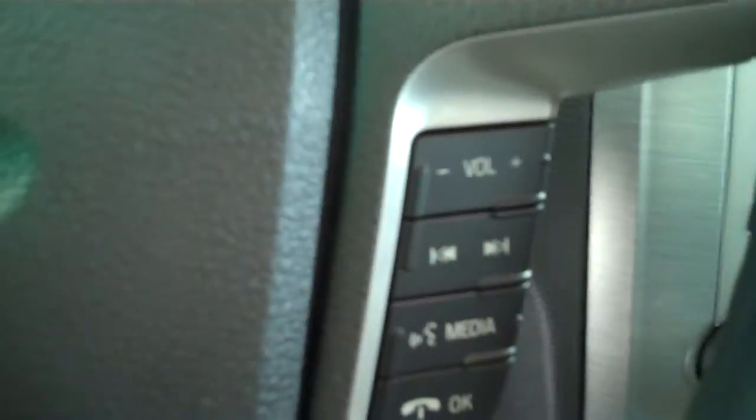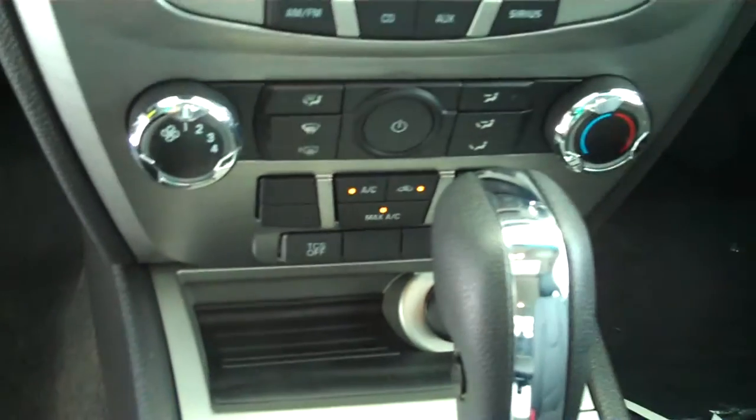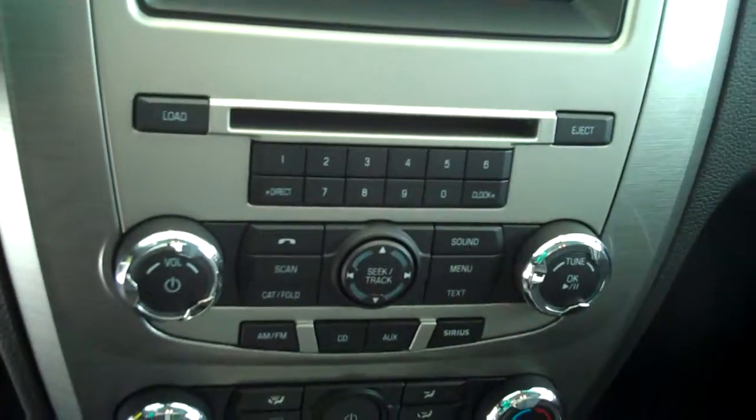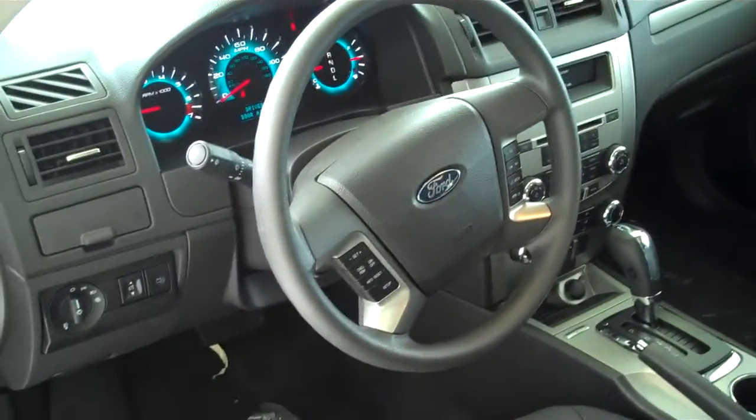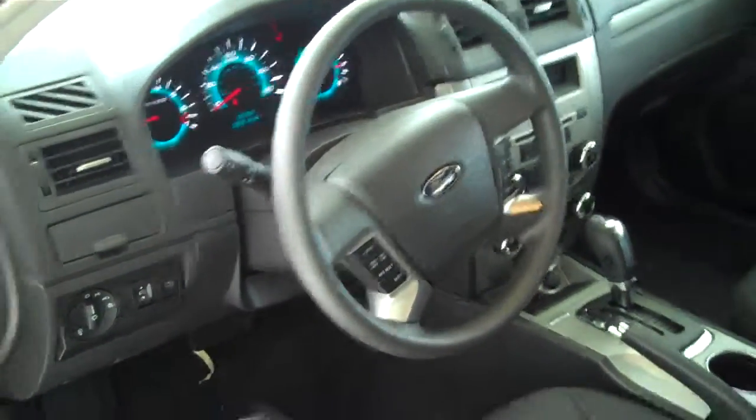Black cloth interior, power seat, automatic with downhill assist, and Sync technology for all of your wireless Bluetooth features including your cell phone. Ice-cold AC, AM/FM satellite, CD, MP3 player, full audio. Steering wheel controls let you manage your media features directly from the steering wheel. Power steering, tilt, cruise.